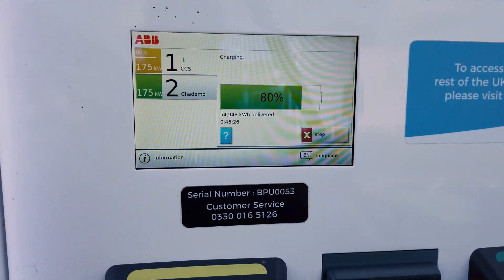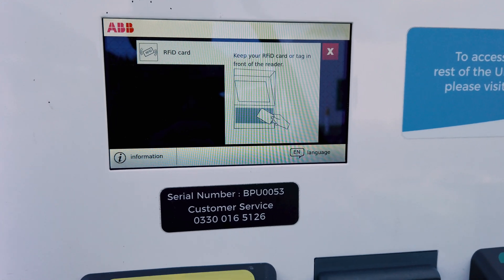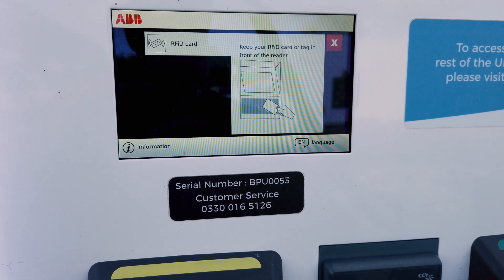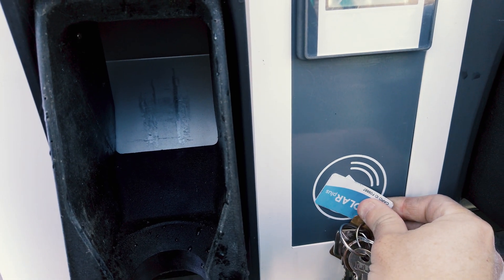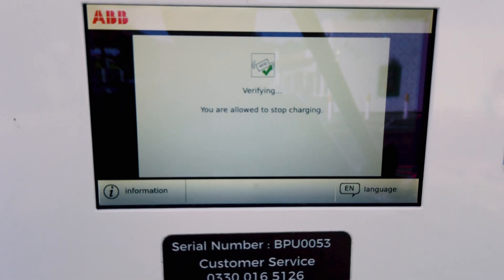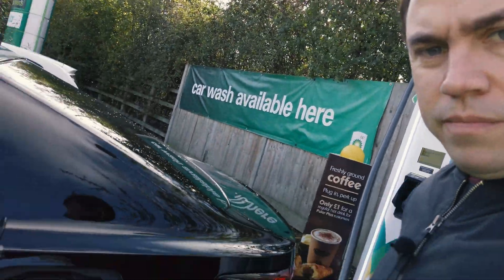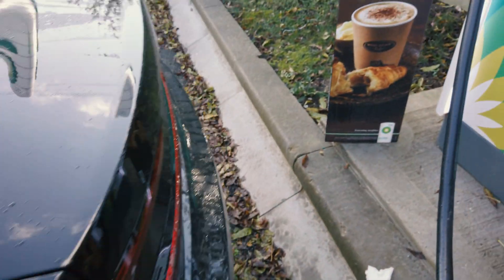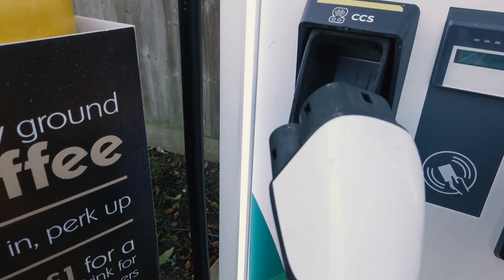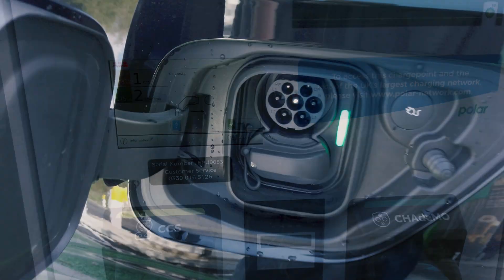On the screen it says 80%, so let's hit the stop button to make sure it's done. Keep your RFID card or tag in front of the reader. Let's pop the tag in front of the reader again. Verified — you are allowed to stop charging. Let's head over to the car to disconnect. There we go — cable out, that was a bit of a challenge. Pop that back into the holder. And there we go, we're done. Shut the door and let's head off.